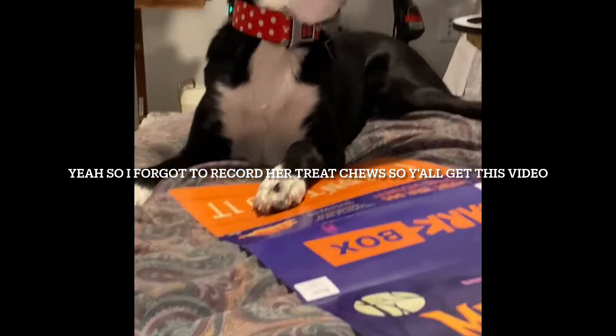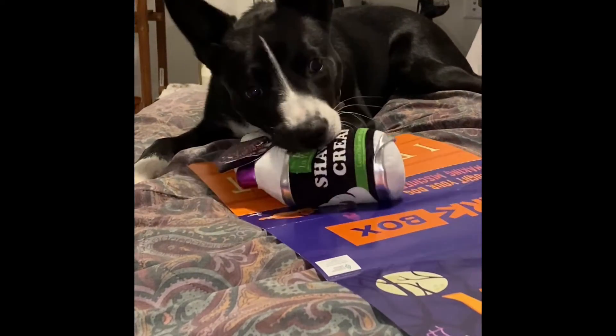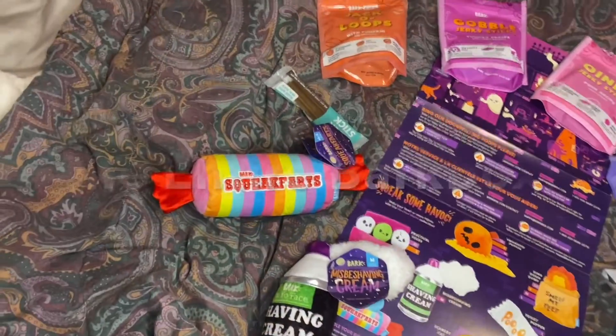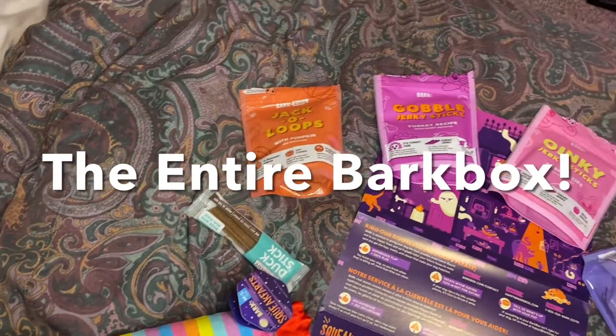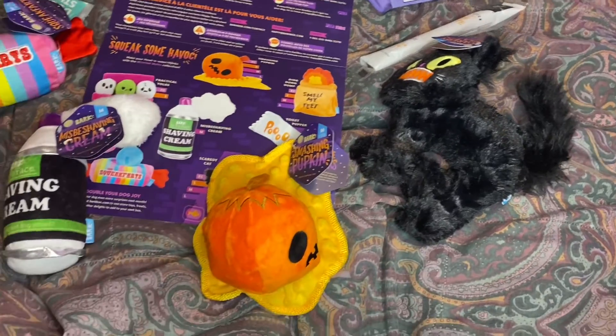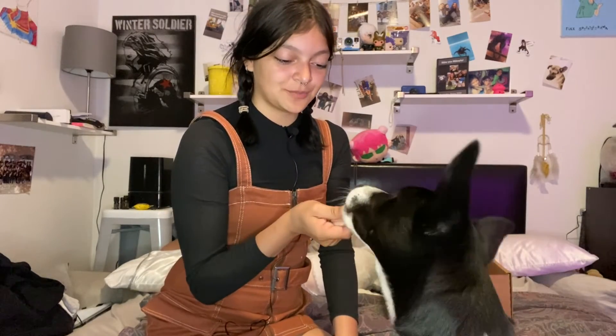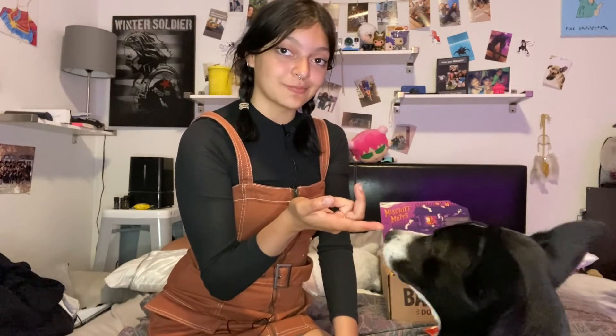I forgot to record the chew part, but Twilight loved them, so that's all that matters. Here's the entire BarkBox and their products — overall it was super cool and Twilight loved it. Thank you so much for watching, and if y'all want to see more content of Twilight's life as a service dog in training, be sure to subscribe and like the video. Happy Octoberween! Bye bye!